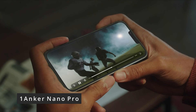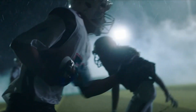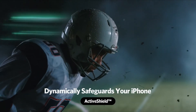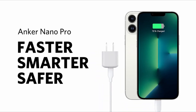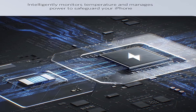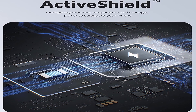#1: Anker Nano Pro. Anker's Nano Pro is the company's newest 20-watt rapid charger. It has an ActiveShield protection mechanism that intelligently monitors temperature and controls power to keep your iPhone from overheating or charging too much. Like Spigen's Arc Station Pro, the Nano Pro is also a GaN charger, which allows for its small size and low power usage. A worry-free 18-month warranty is also included. The active shield safety technology features a dynamic temperature sensor that actively monitors temperature, as well as a power tuner chip that regulates power output to protect your connected device.